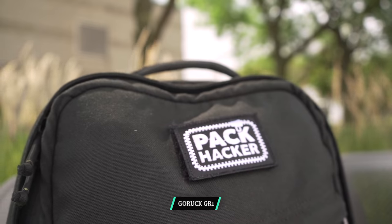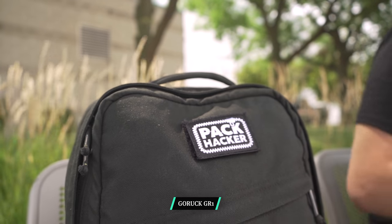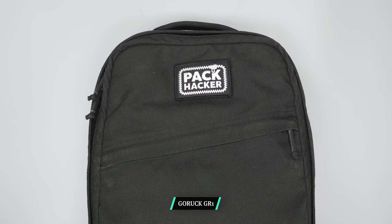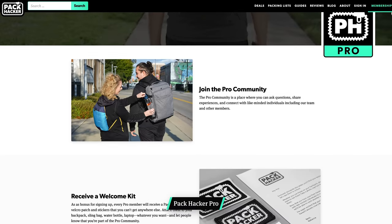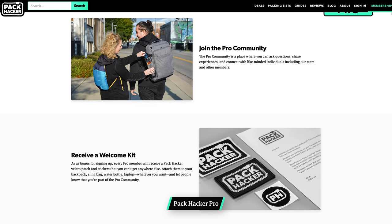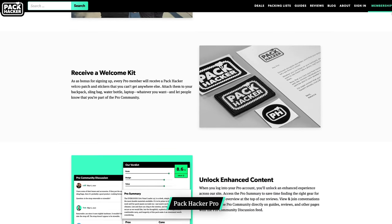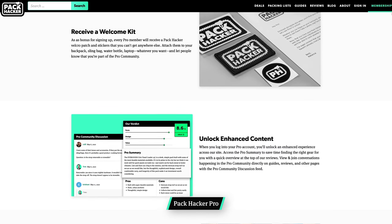As an added bonus, there's Velcro on the front of the GR1 where you can add a patch. We've popped the Pack Hacker patch on the front, which you can get as a bonus when you sign up for Pack Hacker Pro — our community of gear enthusiasts — along with other features like enhanced content, our private deals vault, entry into private giveaways, and more. Link down in the description below for more details.